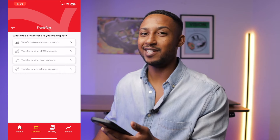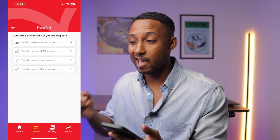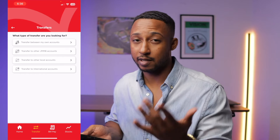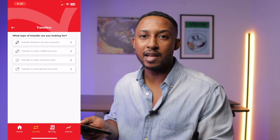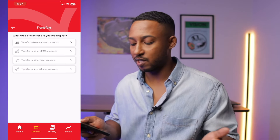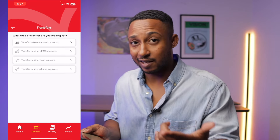Let's go to Transfer. This is nice because it shows you that you can transfer between your own accounts. If you have the Bonus Saver, Easy Saver, or an EMA account, you can transfer money between those accounts. You could also transfer to other JMMB accounts — so if you have a friend with a JMMB account, you can transfer just like that. Or you could transfer to other local accounts like Scotia, JN, Sagicor, or Barita. And if you want to do a wire transfer to international accounts, you can do that from the app as well.